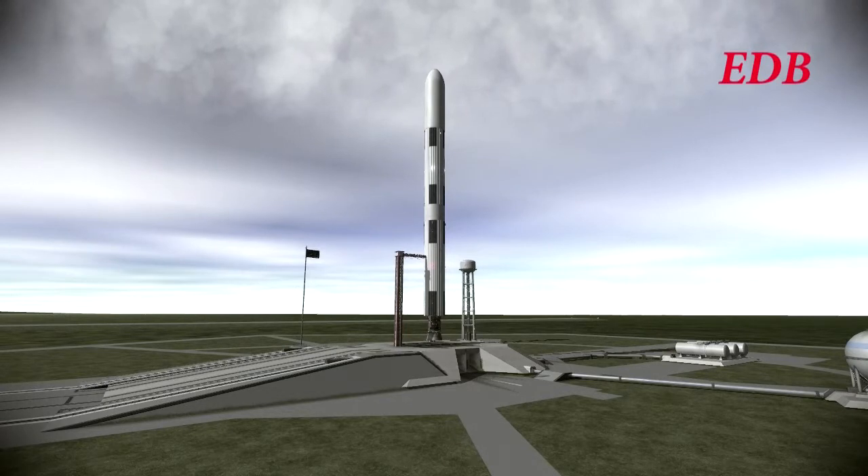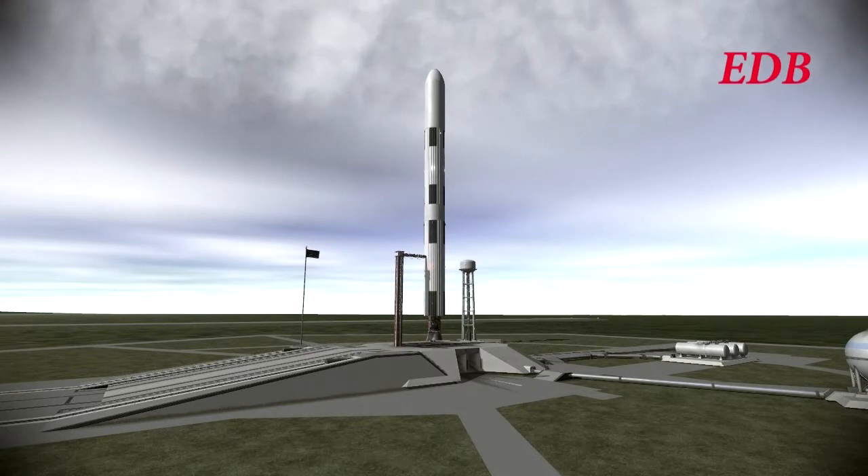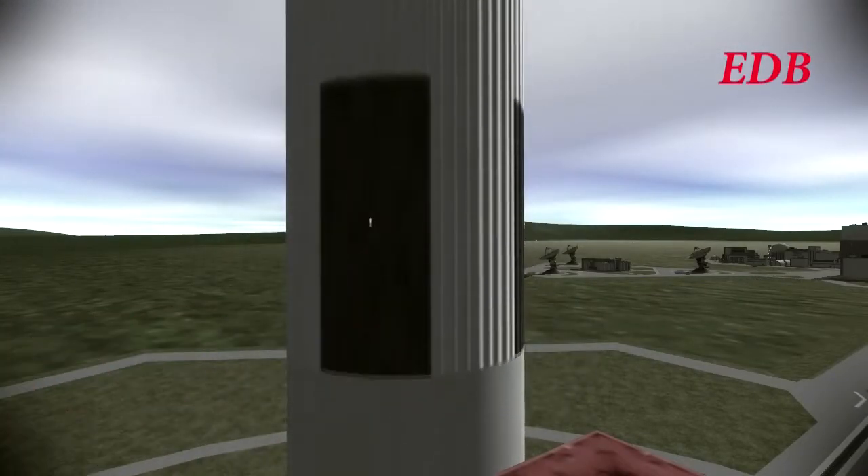T-minus 20. T-minus 15. T-minus 10. 8. 7. 6. 5. 4. Ignition. And liftoff.